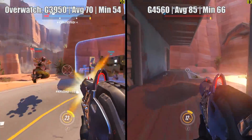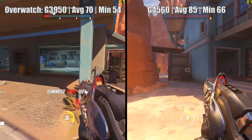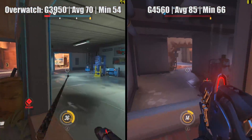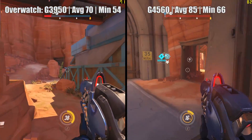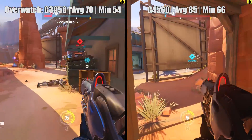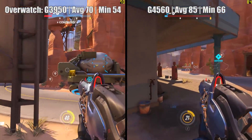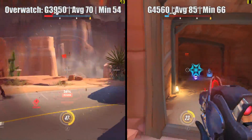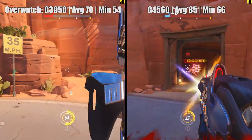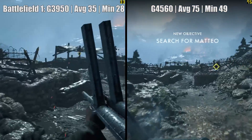We'll start with Overwatch, with the game at 1080p and ultra settings. These averages were taken over an hour's gameplay, on different maps, during intense gunplay when the game was at its most demanding. During this time, the G3950 hit 70fps on average, and the G4560 sat at around 85. Not that close, but 70fps is nothing to sniff at, and despite the two cores minus hyper-threading, I experienced no stuttering.